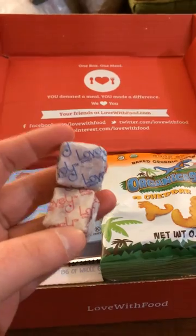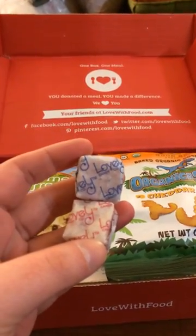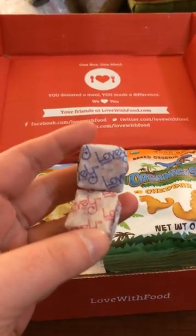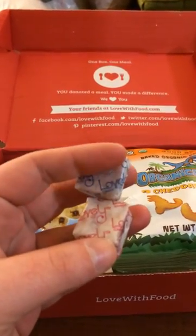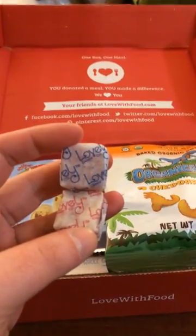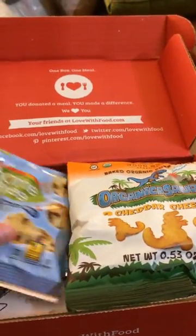Right after I tried these candies I went online and bought some. They didn't have any at Love with Food in their shop, so I was scurrying around the internet trying to find the best place to buy them, which is actually directly from Lovely Candies. These have little pieces of fruit in the candies themselves, and even my husband, who isn't as much of a health nut as me, loves these candies.